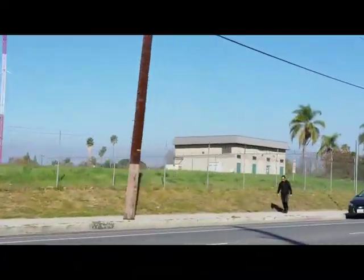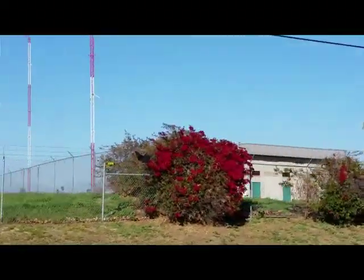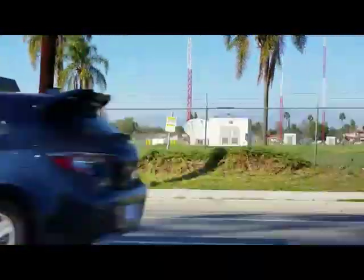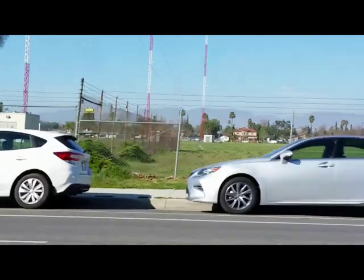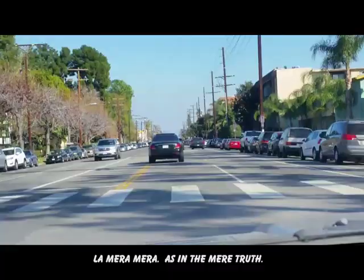We're traveling east on Burbank Boulevard in the city of Valley Glen. This is where KFWB radio station celebrated a 90th anniversary on March 4, 2015, although the station made no mention of this historic event. It was once Warner Brothers from 1925 to 1950. Then in 1966, KFWB was purchased by Westinghouse Broadcasting, and later turned its branding to La Marra Marra 980 Regional Mexican.